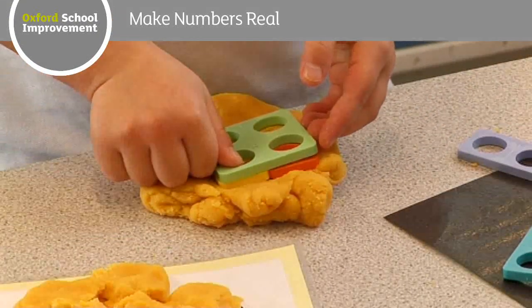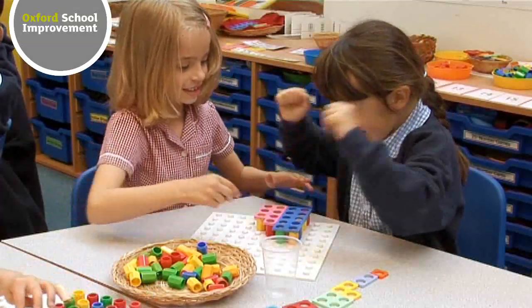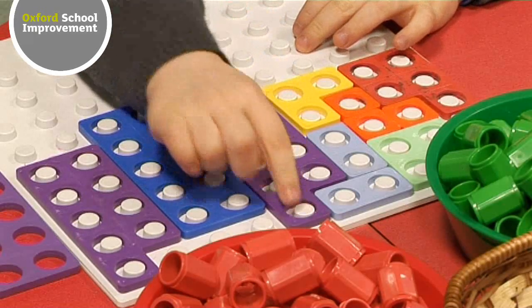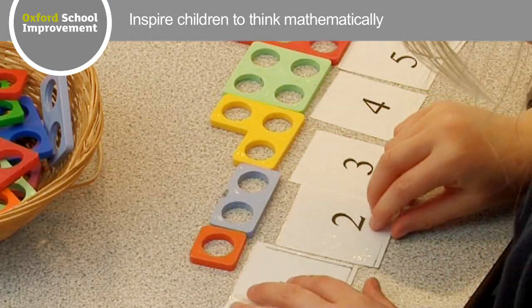Structured apparatus such as Cuisenaire Rods and Numicon Shapes offer images of number to help children build their mathematical understanding. Using these as part of a multi-sensory teaching approach that embraces oral, visual, and tactile work inspires children to think mathematically.